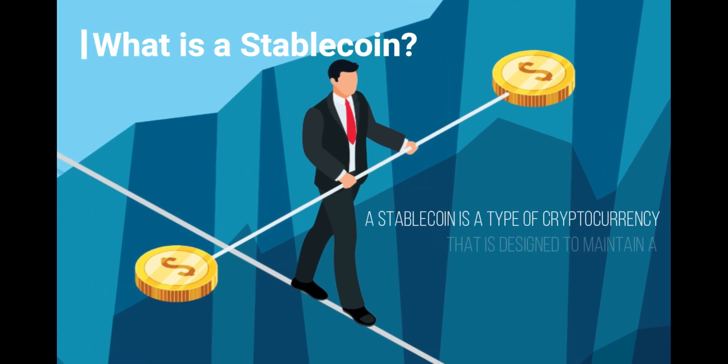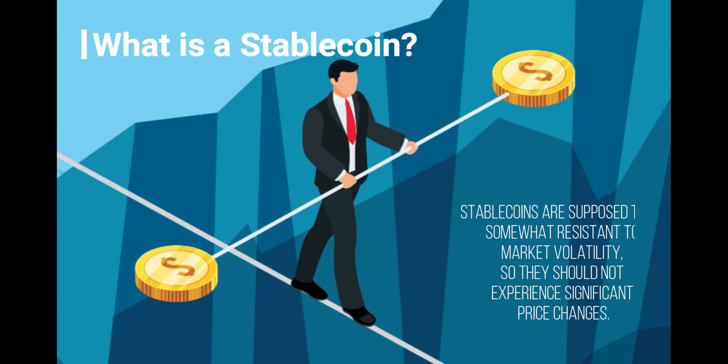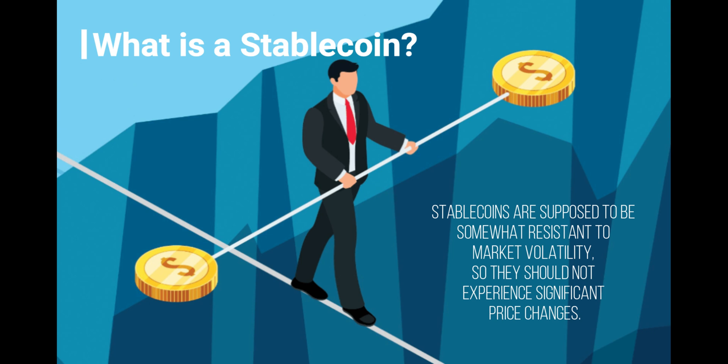A stablecoin is a non-volatile cryptocurrency, typically pegged to a currency such as USD or EUR. Cryptocurrencies are notorious for their volatility, subject to the market's supply and demand cycles. To alleviate this problem, stablecoins are designed to minimize their volatility by being backed by an underlying asset.